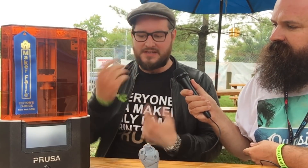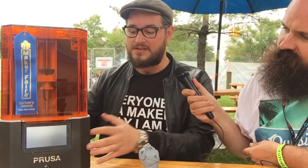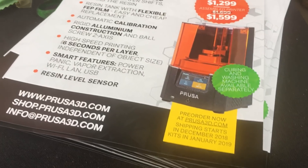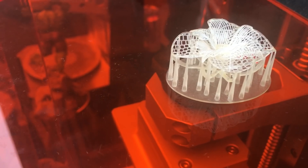We completely redesigned it, made it nicer, and made it one third of the price it was before. It has a beautiful new design with a touch screen, USB printing. You can do Wi-Fi and connect it to the internet. We have nice features like auto calibration because we put the new Trinamic drivers into it as we use with the MK3. We also have a resin level sensor, so you know how much resin you have left and if it's enough for the full print.